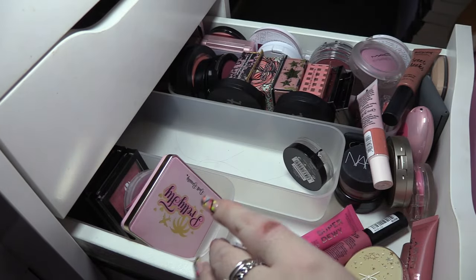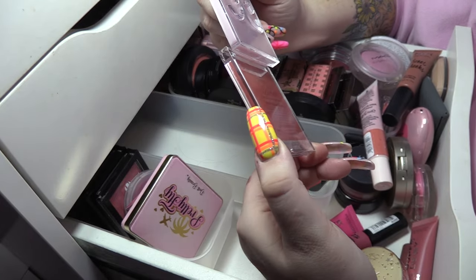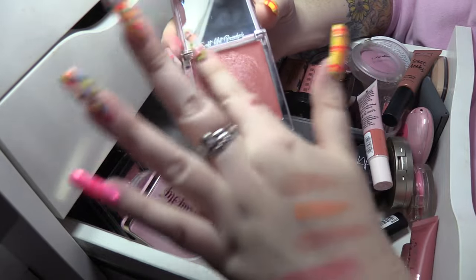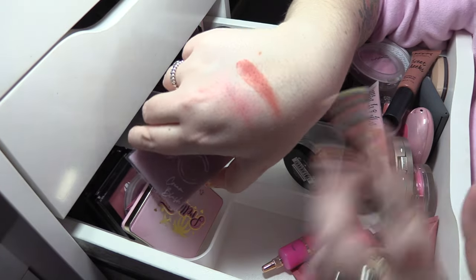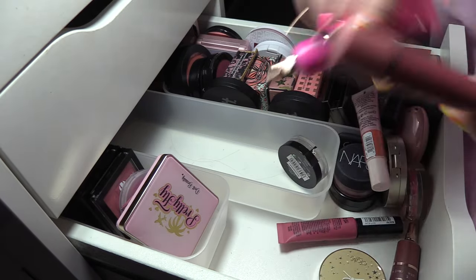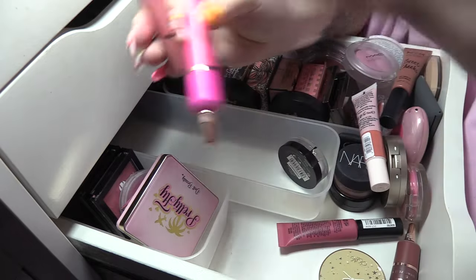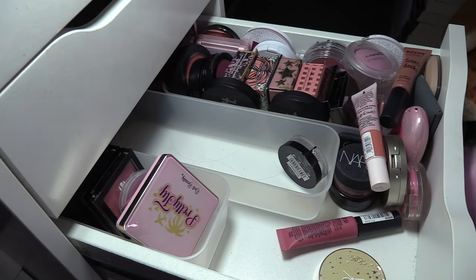This is the Danessa Myricks Dominique Cosmetics Cream Blush in Natural Rose — the only thing is I don't really get a lot of use out of it these days, so I might pass that on to a friend. I'm gonna get rid of both of these Super Dewy Liquid Blushes from Revolution — they don't have shades on them, not helpful, and I just don't use them. There's another one there too so they can all go in the giveaway pile.